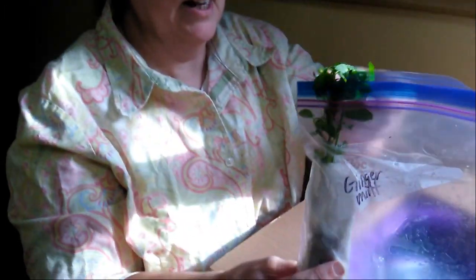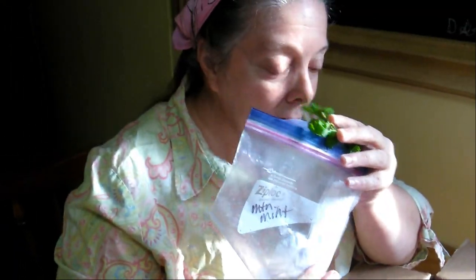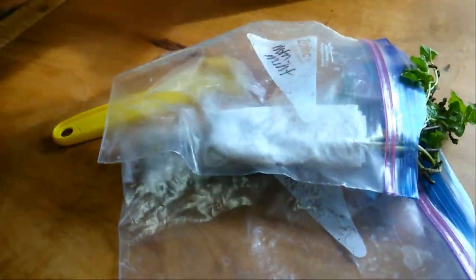This is her ginger mint. It's mint and it's still alive — ginger mint! And she gave me some mountain mint. It needs to go in the ground immediately; it's wilting a little bit, but I think it will be fine because mint is a really strong plant.